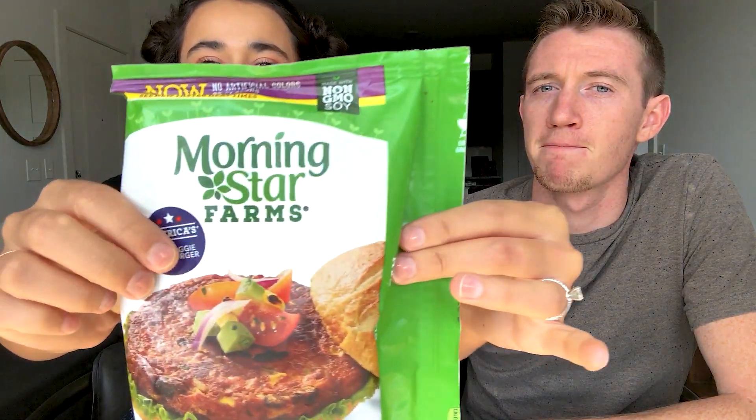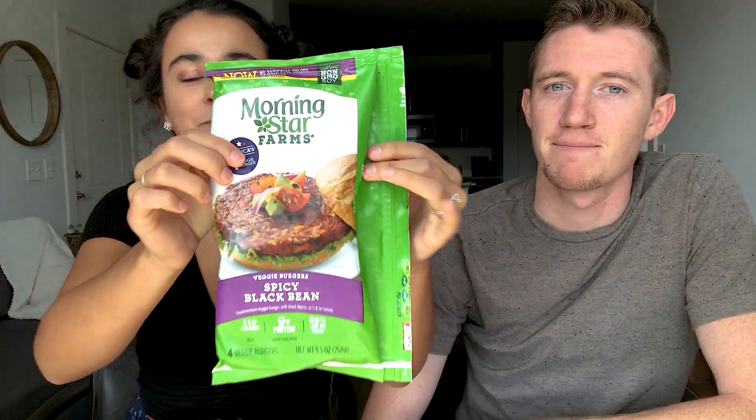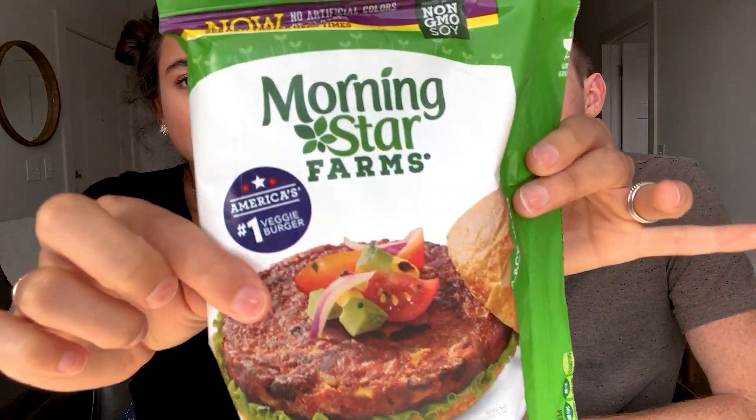This can't be the greatest thing on this plate — okay, fine. So we bought two veggie patties to see which one is better. We have the MorningStar Farms veggie burgers, spicy black bean. Apparently it's America's number one veggie burger — we'll see about that.